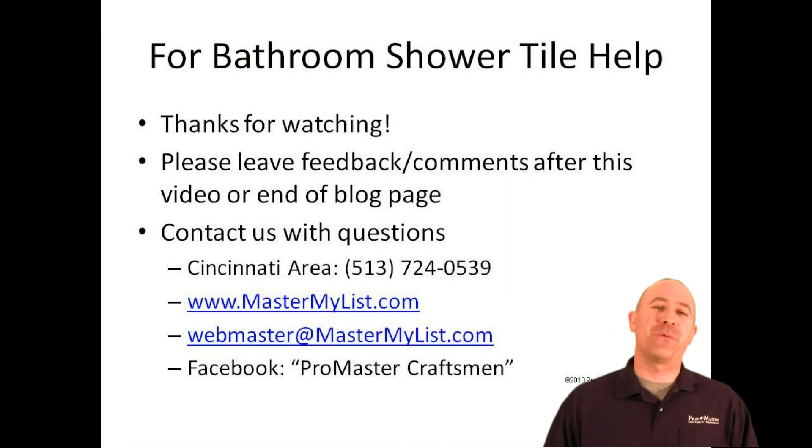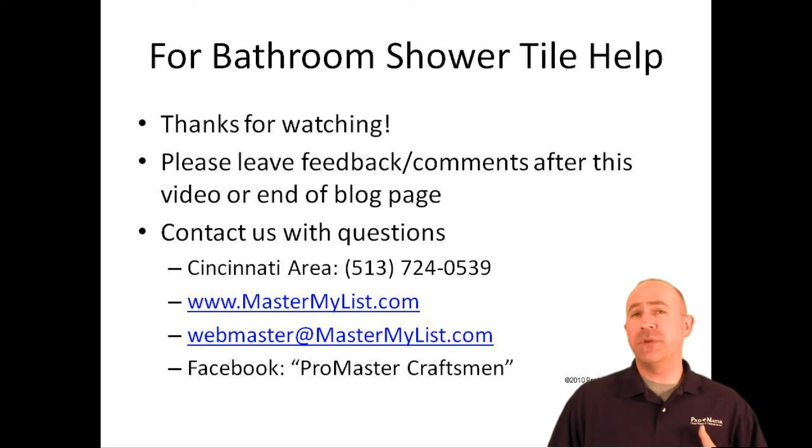As always, thanks for watching. We'd love your feedback on this video or any of the other articles we've done. If you have any questions or need help repairing bathroom shower tile, you know where to reach us in Cincinnati — 513-724-0539. You can also reach us at MasterMyList.com and we'd love to be your friend on Facebook. Keyword: Pro Master Craftsman. Happy remodeling!